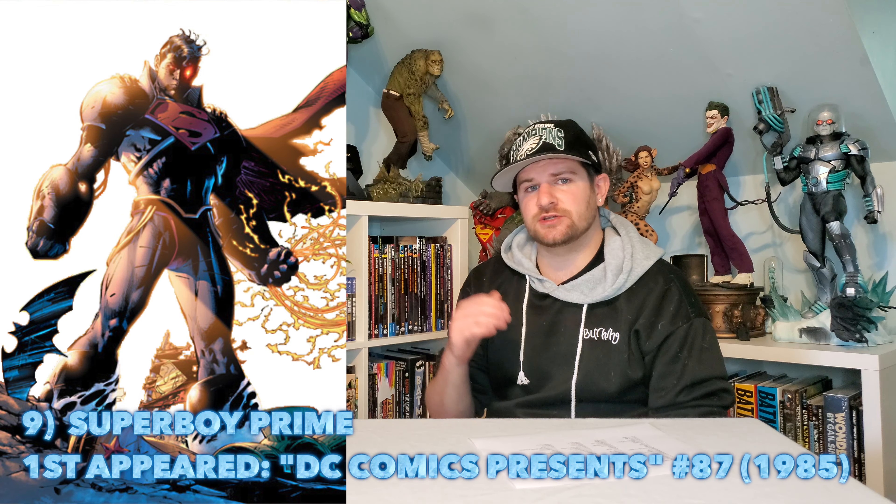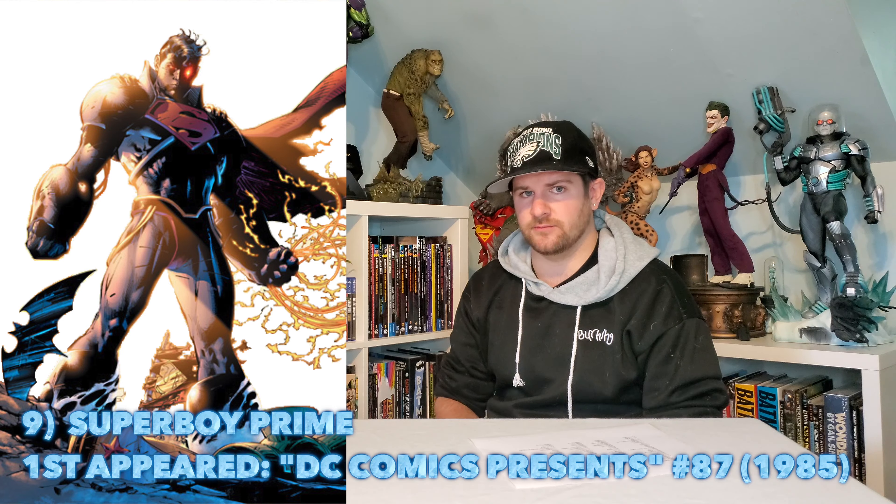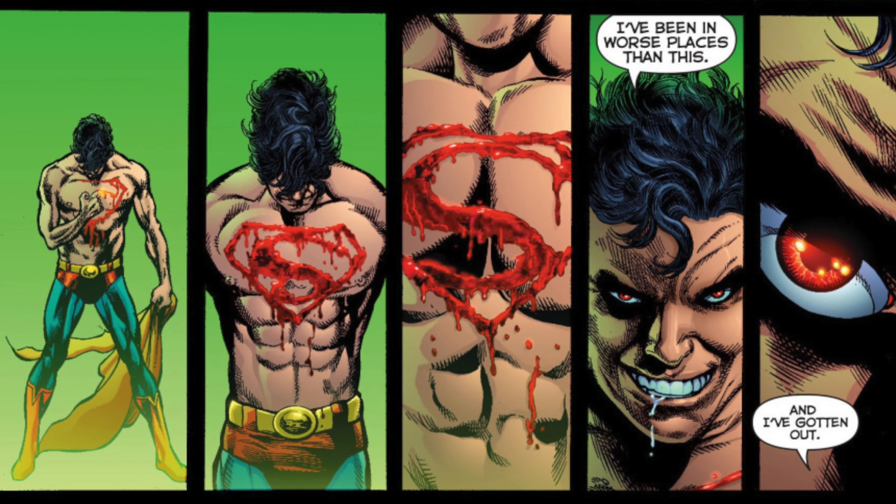Anyone who's read Sinestro Corps War knows how awesome Superboy Prime is. Let's get the big bad, and I want him shirtless — I don't say that too often — with that S carved into his chest. I think that would look absolutely sick.